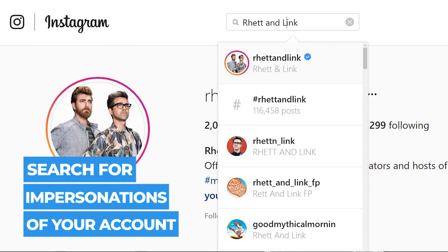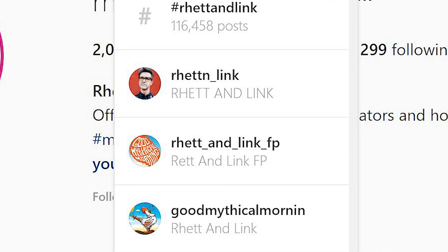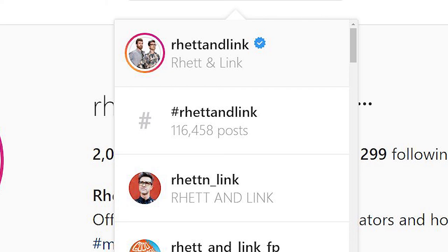Secondly, you should always keep an eye out for duplicate accounts of your brand. When other accounts start trying to steal your identity on Instagram, this forces Instagram to verify your account so that your audience knows that you are the real deal.